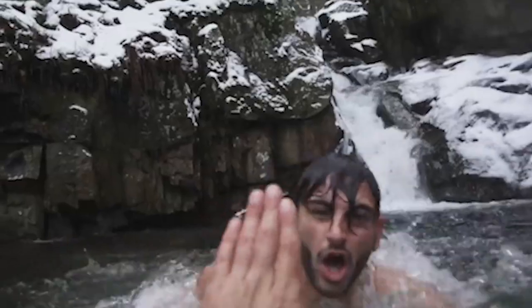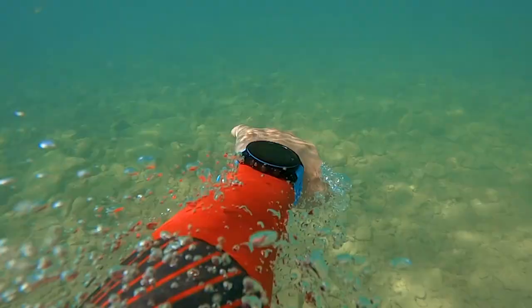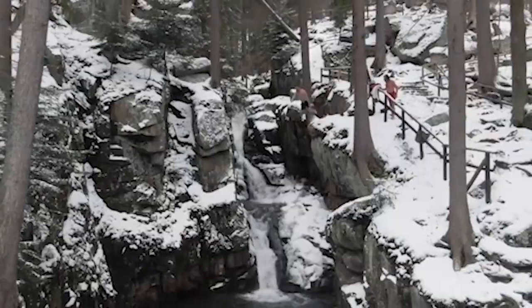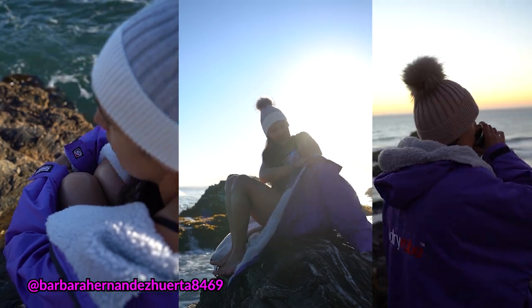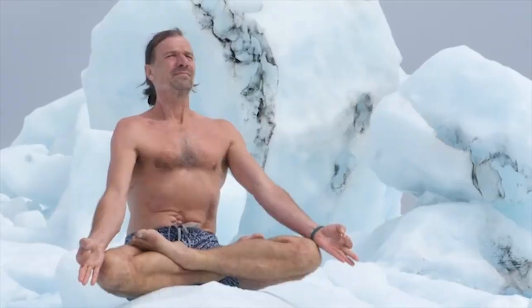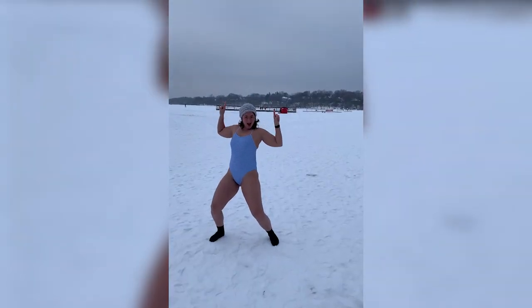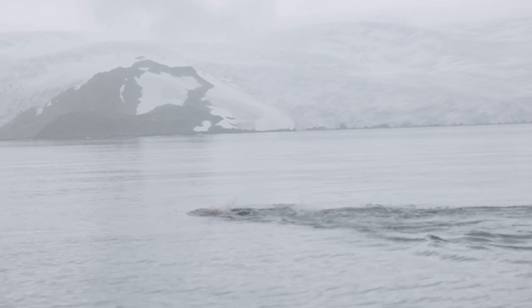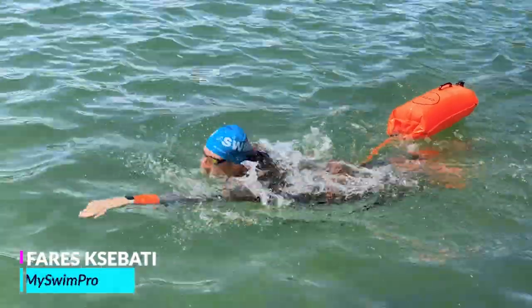Ice swimming and cold plunges have become an integrated part of societies all over the world. Swimmers, open water enthusiasts, and self-improvement advocates swear by the health benefits of taking a dip in bone-chilling waters at temperatures sometimes below freezing. Why on earth would anyone put their body through this trauma? Maybe it's a mental challenge, a daily reminder of gratitude, or a long-time bucket list experience. But whatever your reason for taking the plunge, if you do choose to dip your toes in the frigid waters, I'm going to show you how it can be done in a way that's safe, enjoyable, and rewarding.